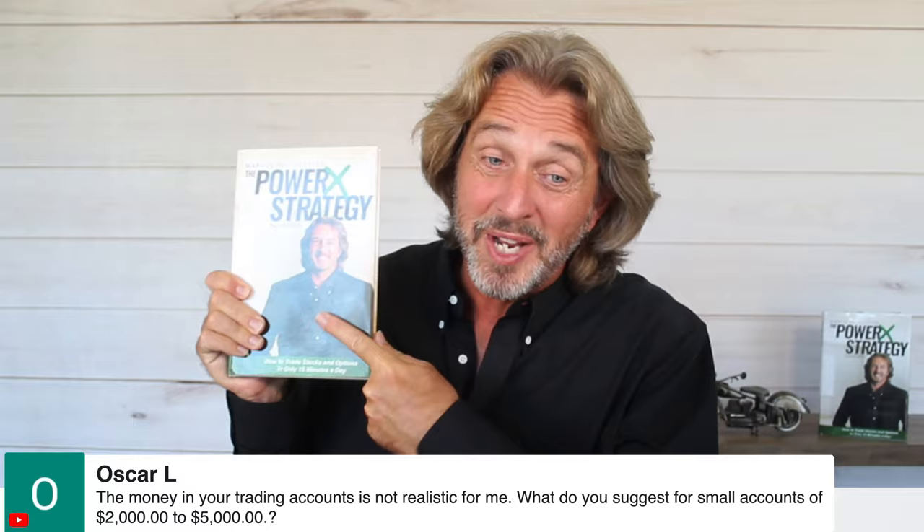Oscar says the money in your trading accounts isn't realistic for him — what do you suggest for small accounts of $2,000 to $5,000? The PowerX strategy is how you grow your account. With a smaller amount like $5,000, definitely trade options. If you don't know anything about options yet, I have a playlist called Options 101 — I'll link to it in the description. That would be perfect for smaller accounts of $2,000 to $5,000.